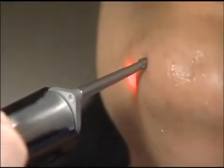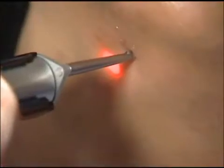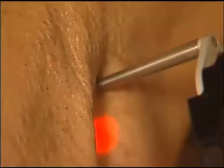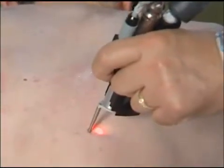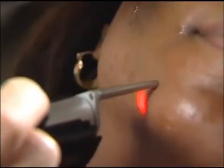The Elite MPX works by emitting gentle pulses of energy through the skin into the hair follicle, making it impossible for the hair to regrow. The beauty of the Elite application is that hair removal can be applied to all areas of the body, on all types of skin, even tanned or dark.